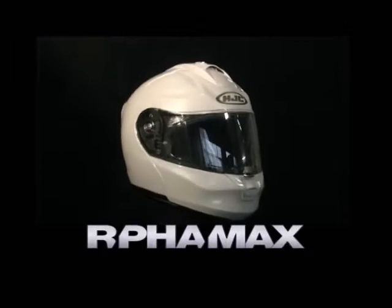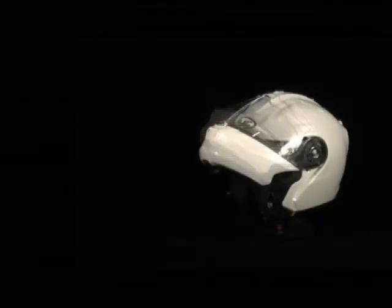ArfaMax — the system helmet. Like a full face helmet.